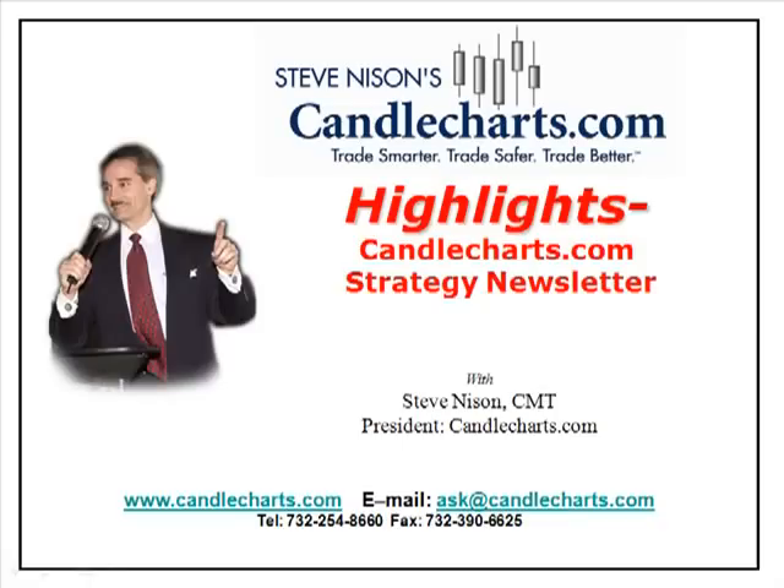Hello, this is Steve. Welcome to your next edition of Highlights, our bi-weekly — or we try bi-weekly — educational newsletter. It all depends on my traveling schedule and so forth, how frequently I can get these out. Anyway, what we're going to be looking at today is a little bit of flexibility with the candlestick signals.